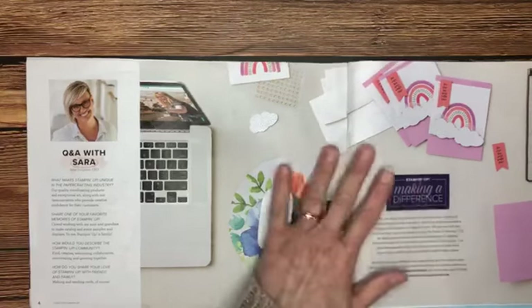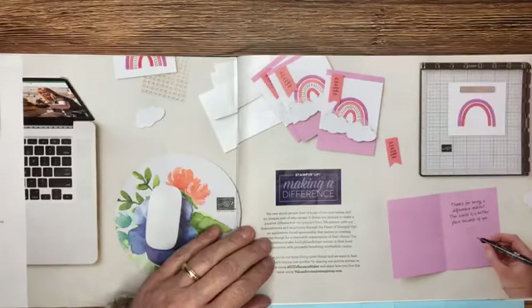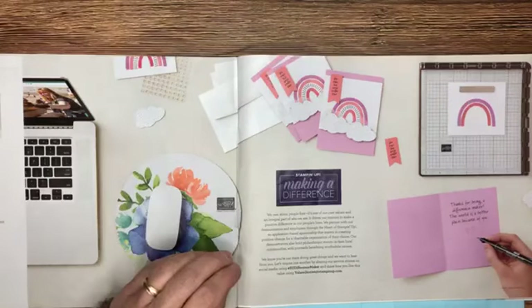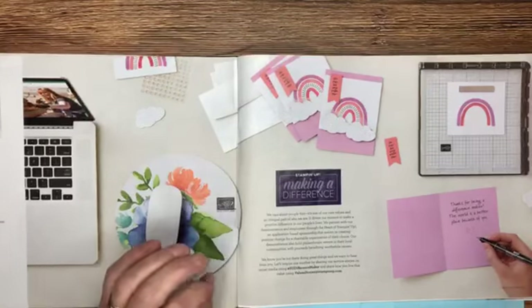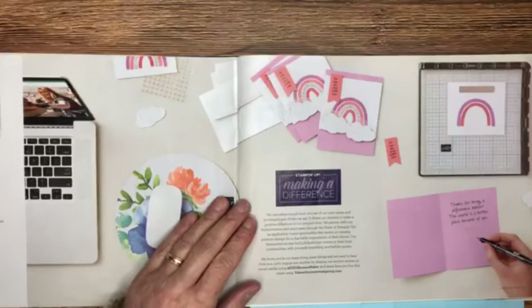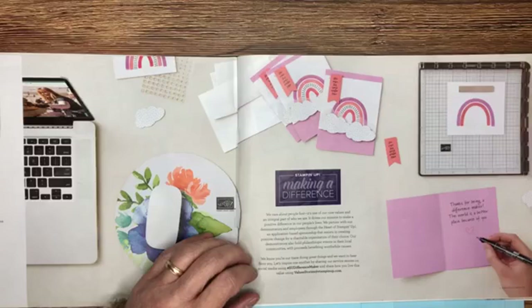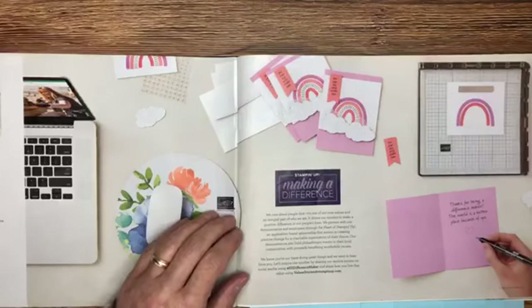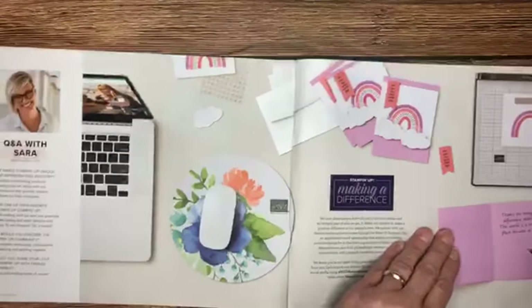I also want to mention 'making a difference' — something our company works on a lot. We have days of making a difference, stamp sets where a portion of proceeds go to charity, and promotions where money is given to charity. As a crafter you can make a difference in the lives of others when you put your projects in the mail to someone else. Don't forget to share what you create — get those projects in the hands of others.